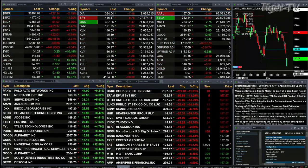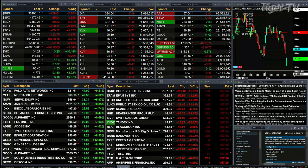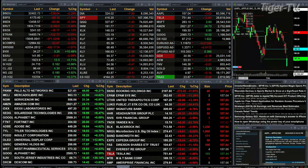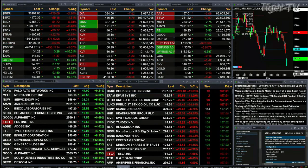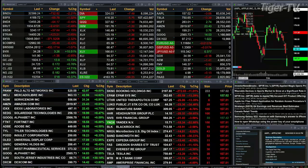Gold trading up 13 bucks, 1923 is the print, well off of its highs overnight. Silver is up 16 pennies, trading at 24.71. Light sweet crude up four dollars and 35 cents, trading at 96.44. Natural gas up 18 pennies. Let's go take a look at our nine-panel market update chart.